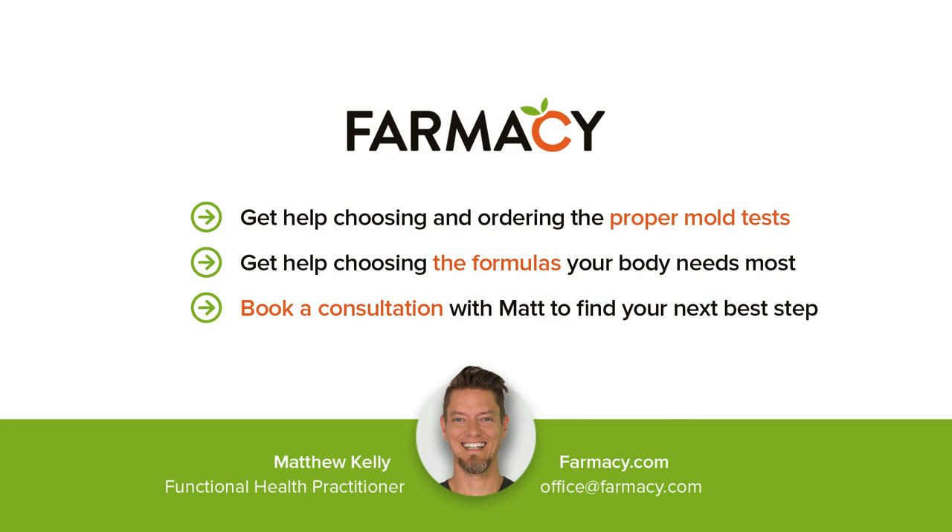Do you have questions about mold in your home or body? Book a consultation with Matt, AKA the Mold Man, to guide your home and body to the next level of healing.